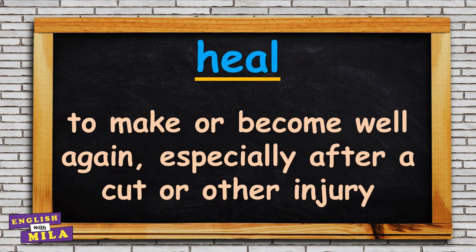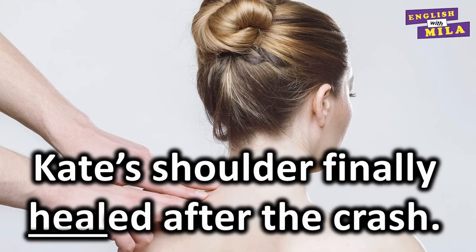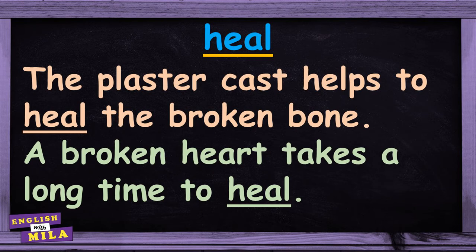The next homophone of this group is the verb 'to heal', which means to make or become well again, especially after a cut or some injury. For example: 'Kate's shoulder finally healed after the crash.' 'The plaster cast helps to heal the broken bone.' 'A broken heart takes a long time to heal.'